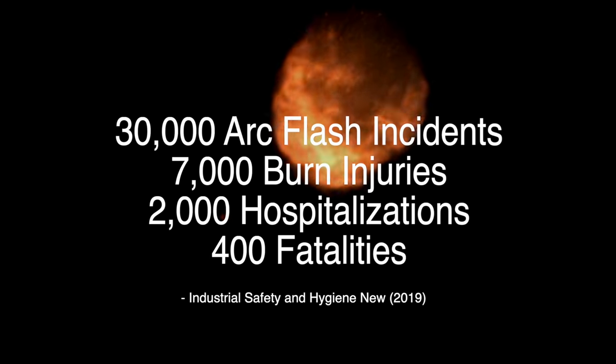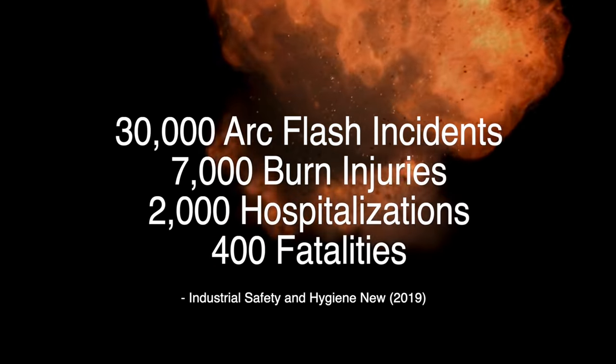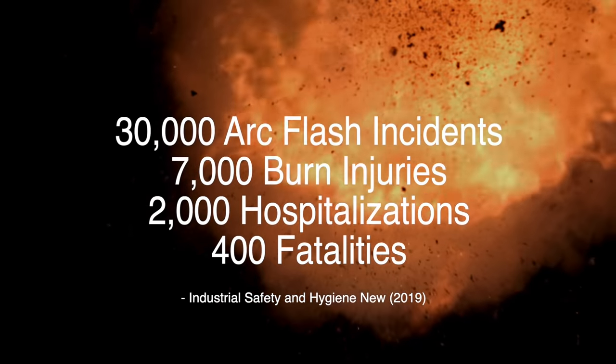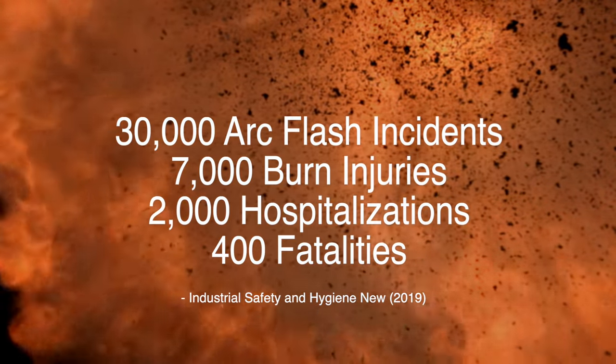Recent studies have shown that, on average, there are 30,000 arc flash incidents every year. These incidents resulted in an average total of over 7,000 burn injuries, 2,000 hospitalizations, and 400 fatalities per year.